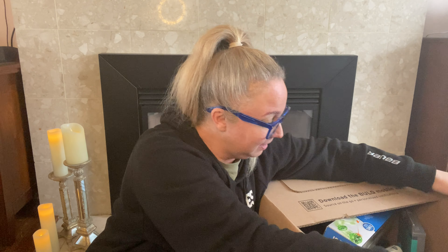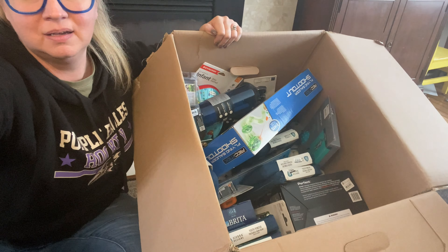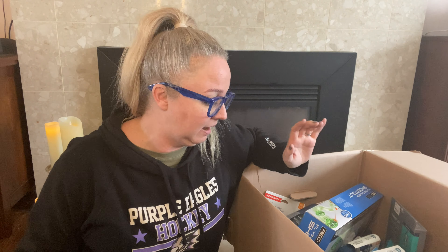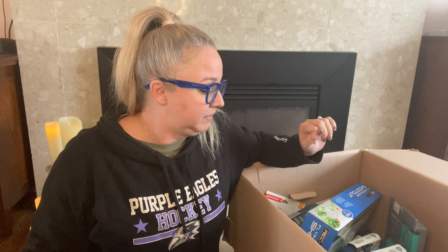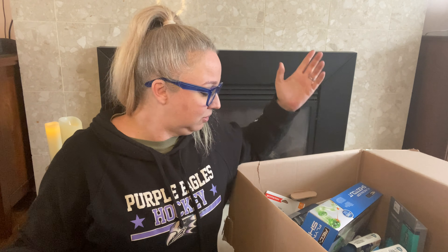Hey guys, it's Liz and we're flipping things. I'm trying something new today — I have just received a giant box from Bulq.com. I ordered it through eBay and it's apparently one of those boxes where the listings are basically done for you. You've got a photograph and everything's already done — you can just post it to eBay. So let's see what's in the box.